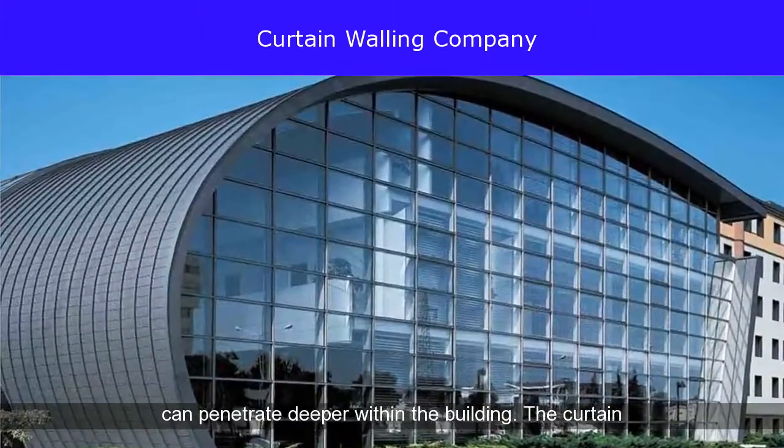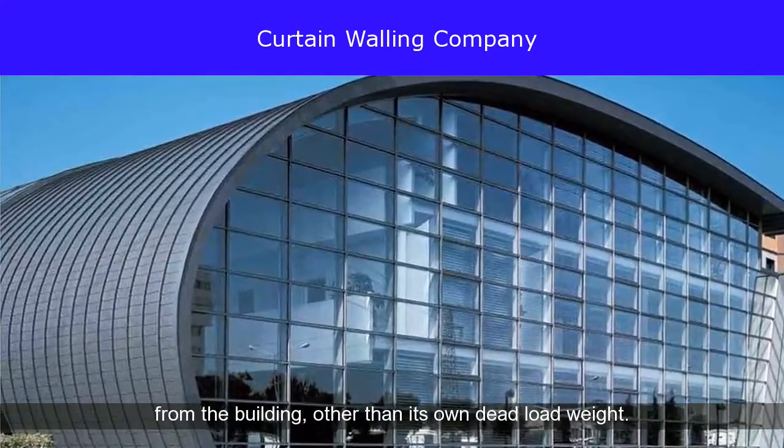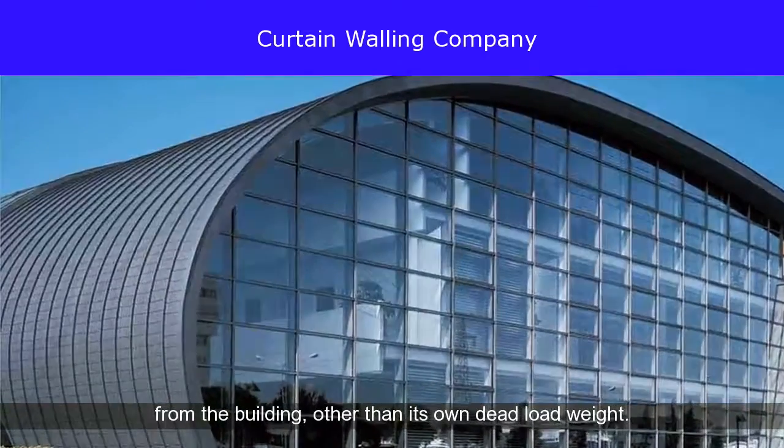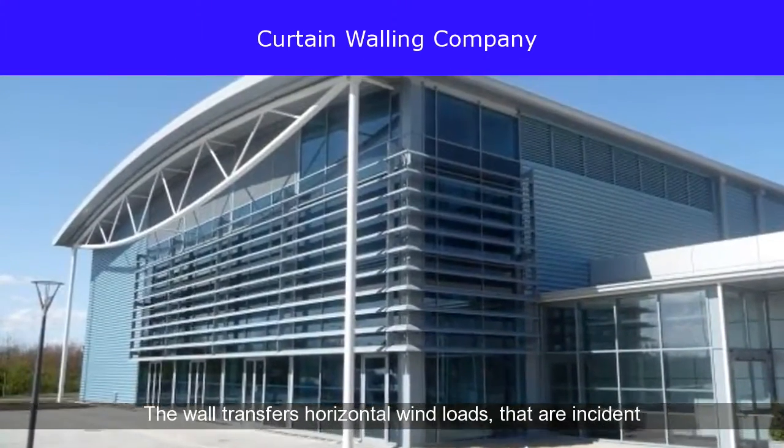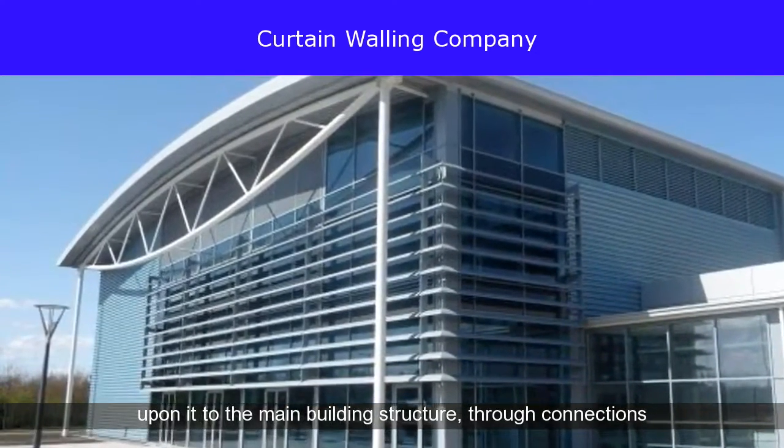The curtain wall facade does not carry any dead load weight from the building, other than its own dead load weight. The wall transfers horizontal wind loads that are incident upon it to the main building structure, through connections at floors or columns of the building.